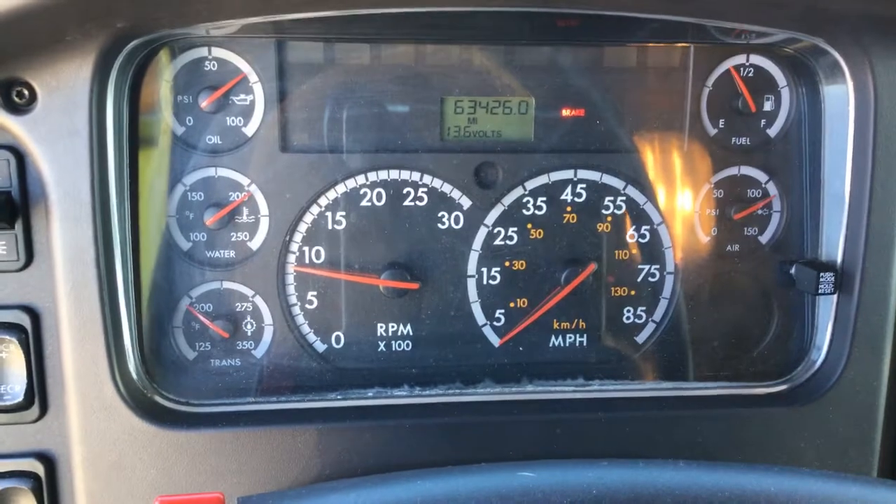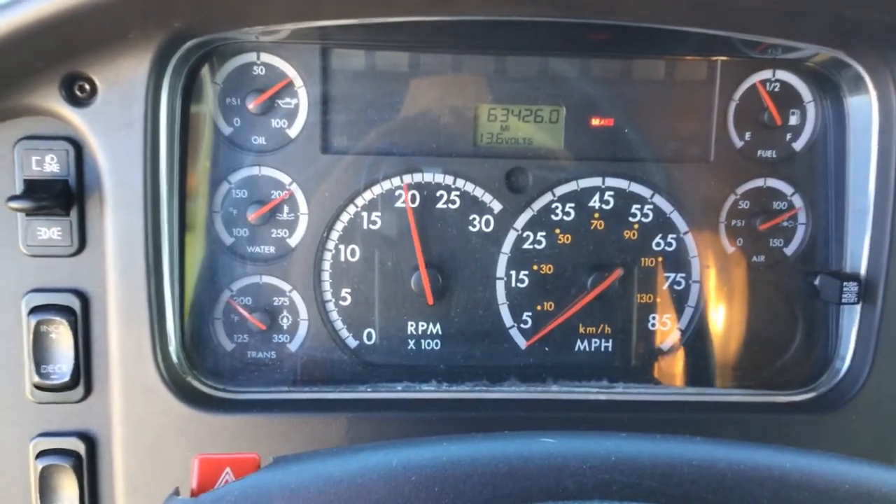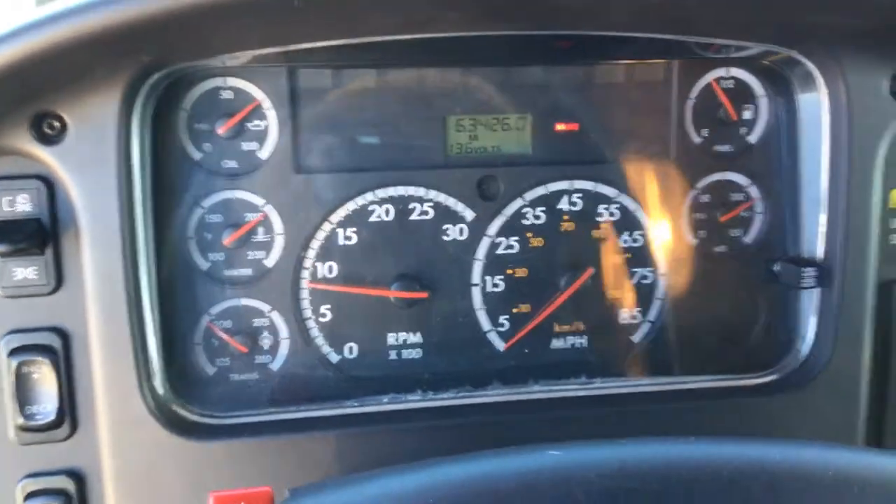It's got 63,000 miles. The motor revs up good and idles smooth, but the AC is not cold.